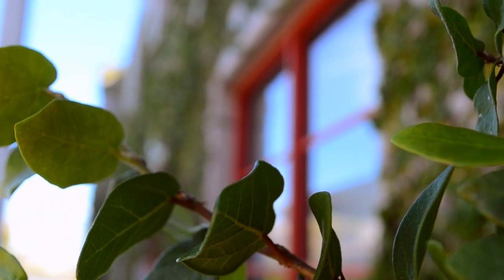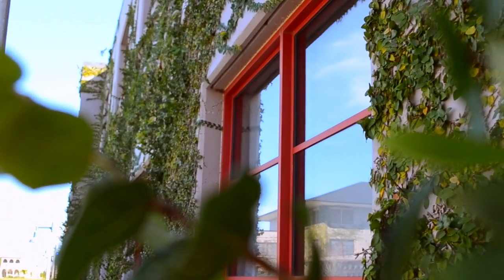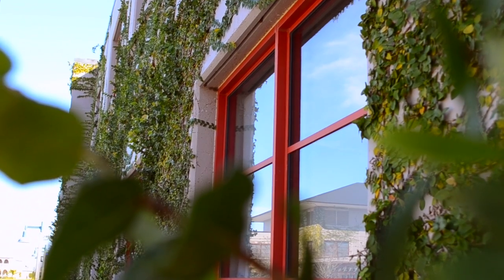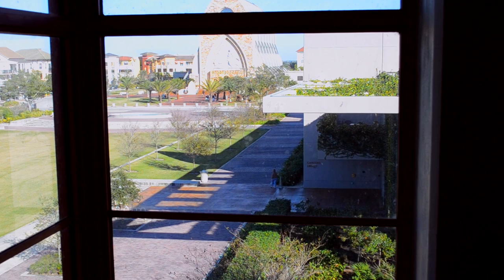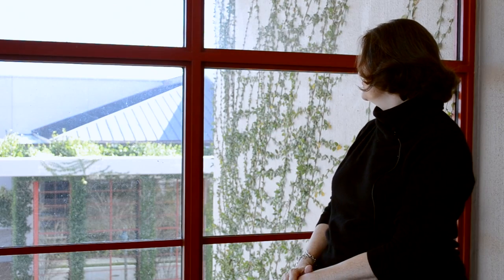If you look at the library, for example, in the openness of the reading room, the use of nature in the greenery that's growing up on the buildings — this gives you a very strong sense of presence, which I think is important. One of Wright's major principles in architecture is using nature and building out of nature, and an example of that is the cantilevering that you see here in the library.